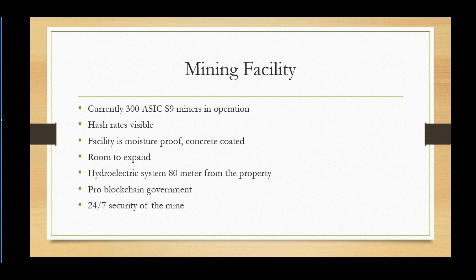As far as the facility being inside a bunker, one concern people have had is moisture — but it's moisture-proof, as shown in their videos. The internal walls of the bunkers are concrete-coated and the floor has a static-proof mat going all across, so no dust either. They have room to expand and the electric system is hydroelectric, located 80 meters from the property. It is a pro-blockchain government and they will have 24/7 security at the mine.